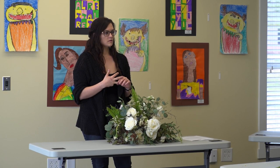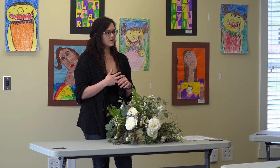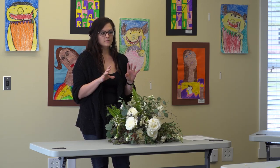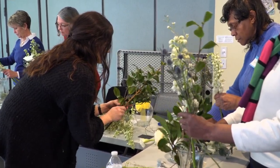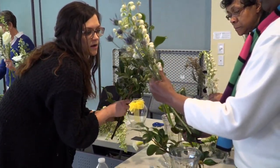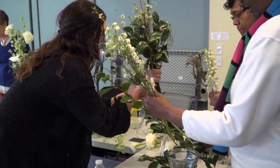I used to work in the event industry, so I know the amount of waste that occurs, and it just clicked to repurpose the flowers. It was going to be a hobby — something I was going to do in my free time — and it sort of turned into a full-time thing.